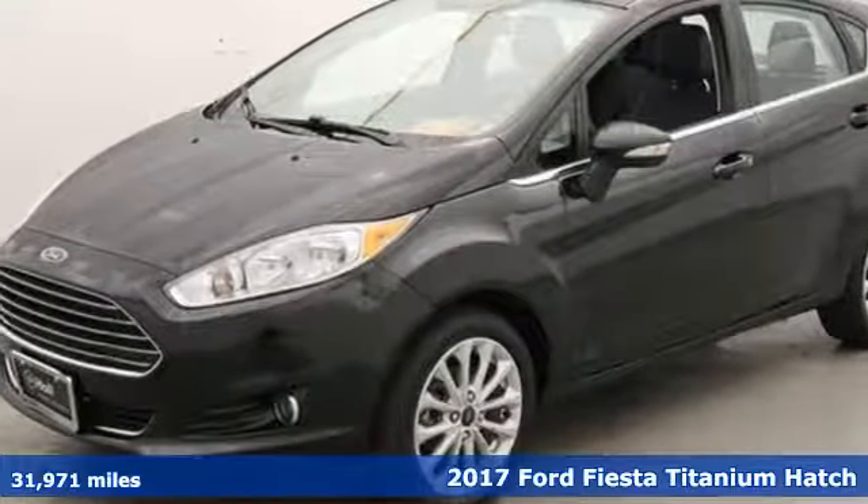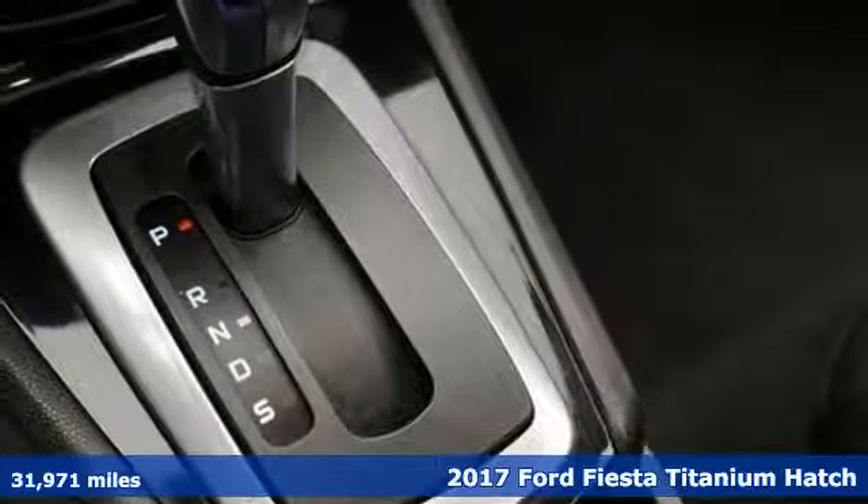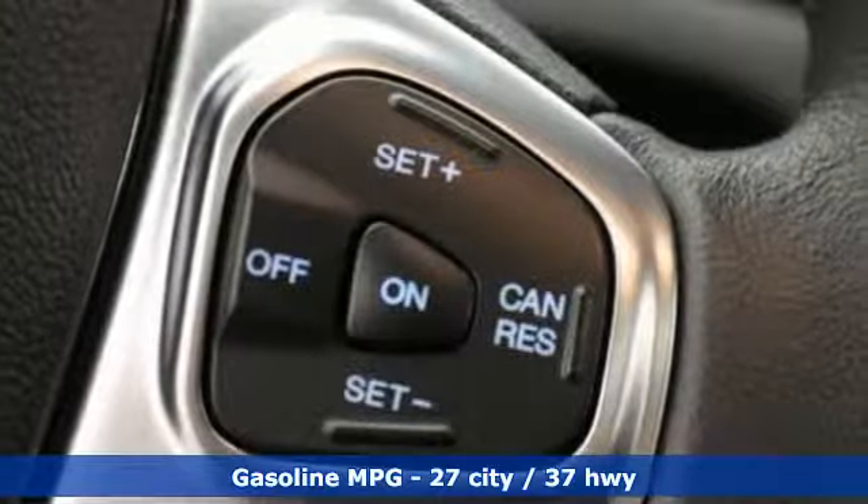Here's a 2017 Ford Fiesta. Throw the conventions of a subcompact class out the window in this affordable, sporty and intelligently equipped Fiesta.